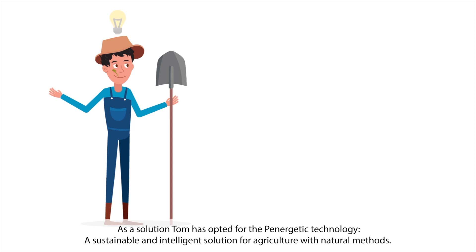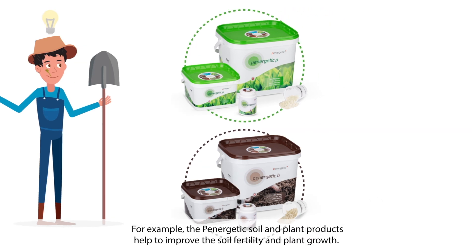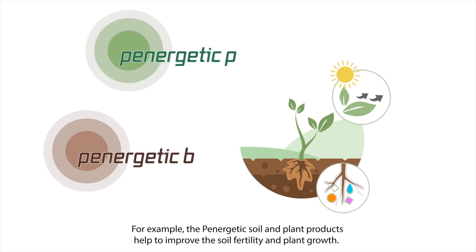As a solution, Tom has opted for the Panergetic technology, a sustainable and intelligent solution for agriculture with natural methods. For example, the Panergetic soil and plant products help to improve soil fertility and plant growth.